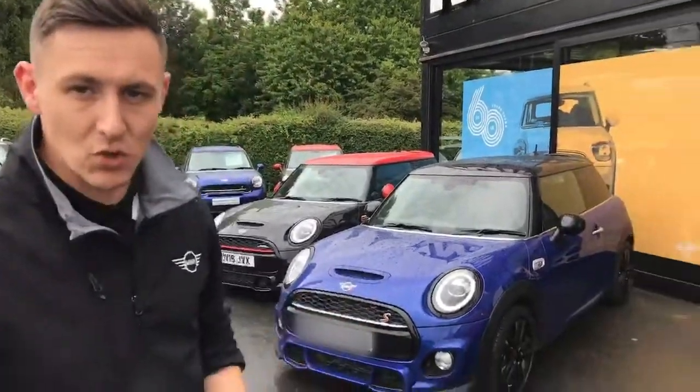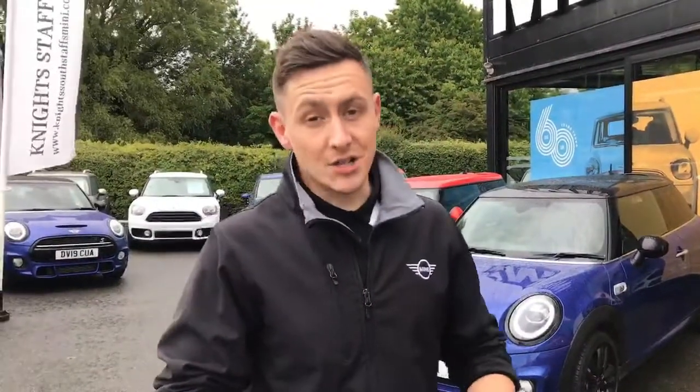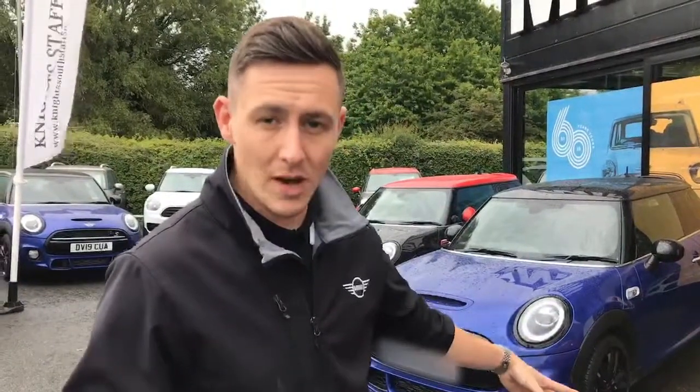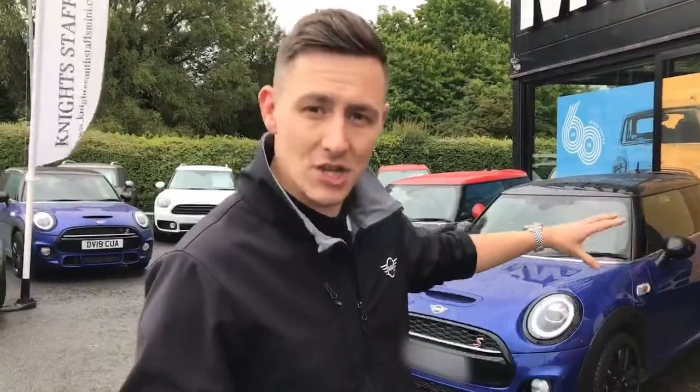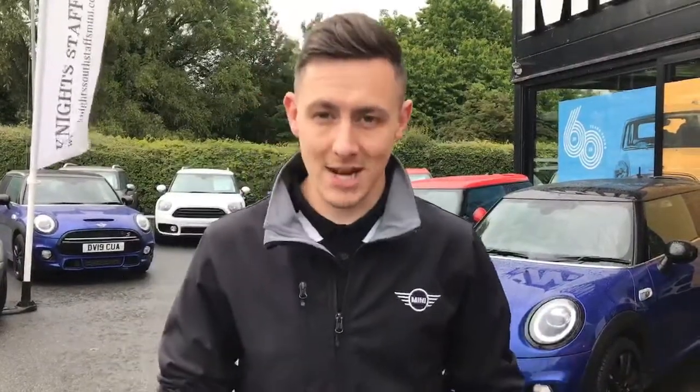The car itself is in what's called Starlight Blue — this is an LCI colour, one of the new generation MINI colours. It also has the new packages: a comfort pack giving it heated seats and reversing sensors, as well as the sport pack. So it's a Cooper S Sport, giving it the John Cooper Works exterior styling, spoiler, skirts, and wheels.